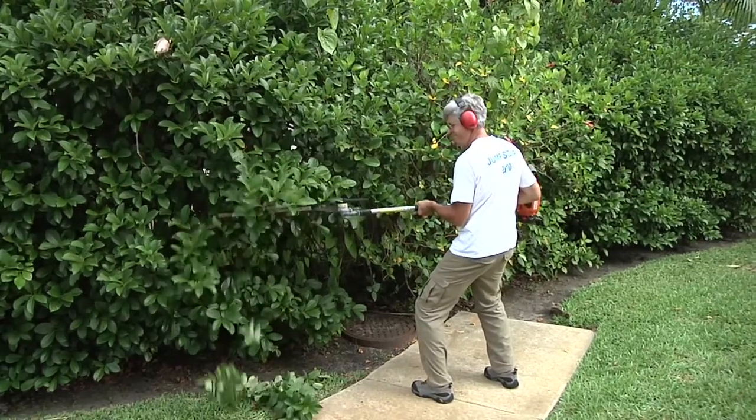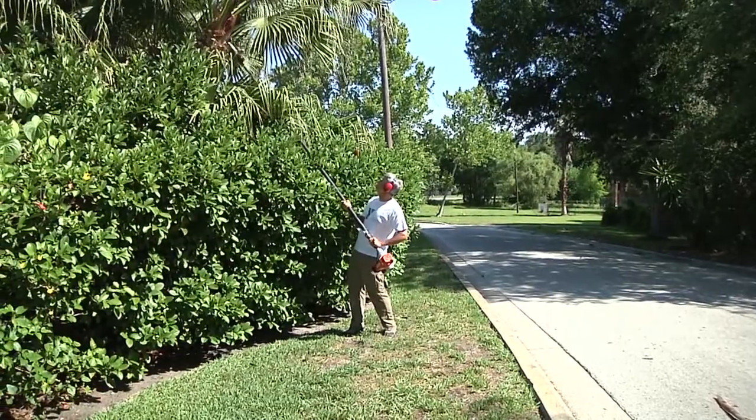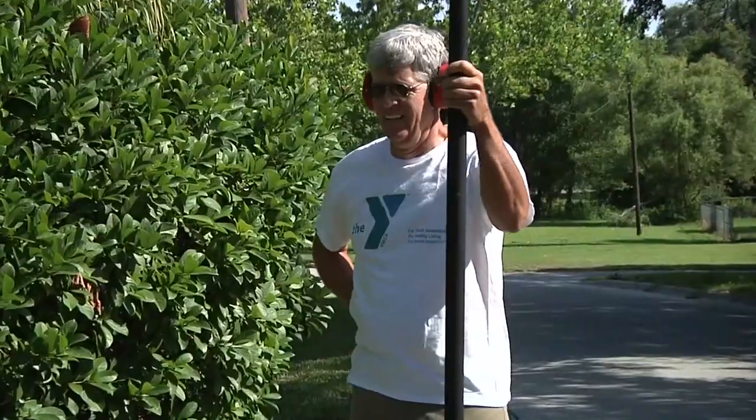Living in the sunshine state, you know how important and rewarding it is to keep your landscape looking great. Even with the latest equipment, this work can be very time-consuming and tiresome.